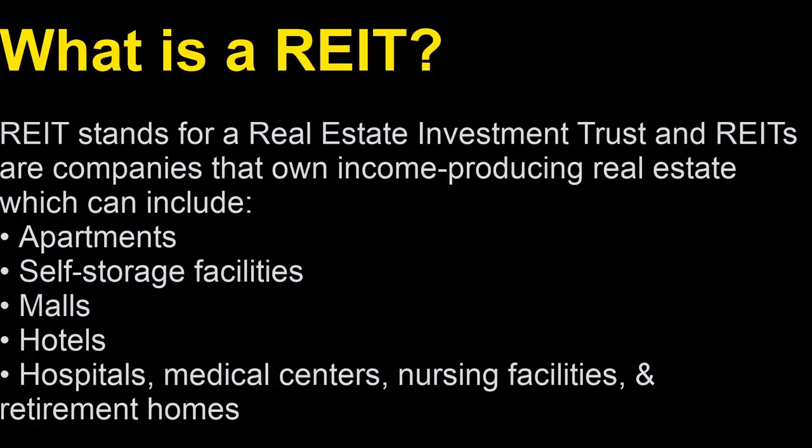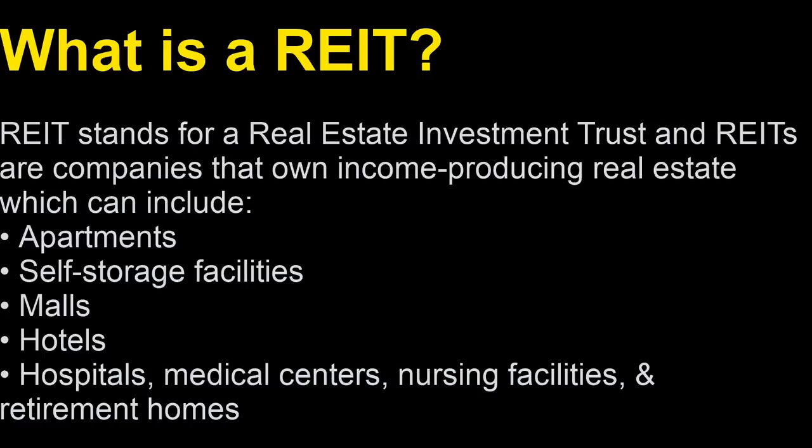Let's make sure everybody understands what a REIT is and how and why it can make a great investment. REIT stands for Real Estate Investment Trust, and REITs are companies that own income-producing real estate which can include apartments, warehouses, self-storage facilities, malls, and hotels. Think of a REIT as investing in real estate without having a mortgage.